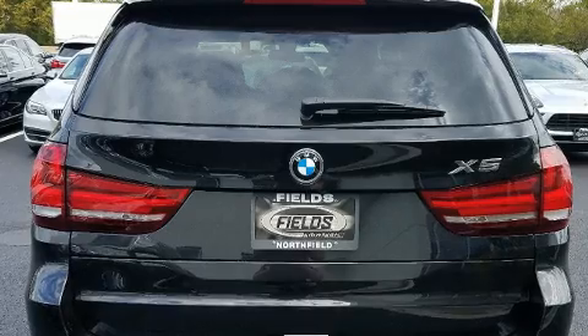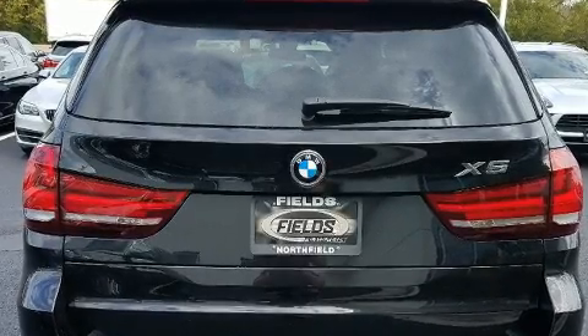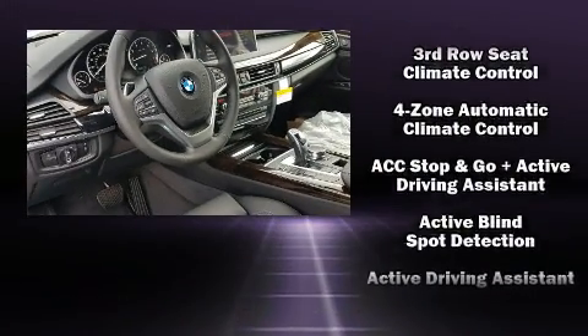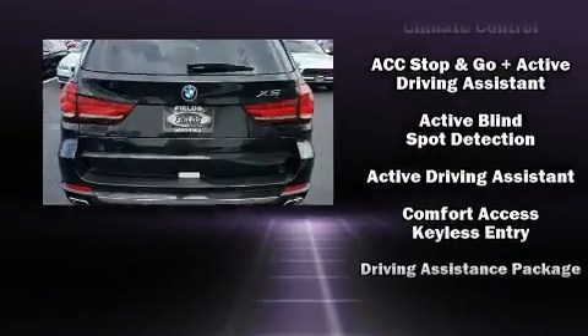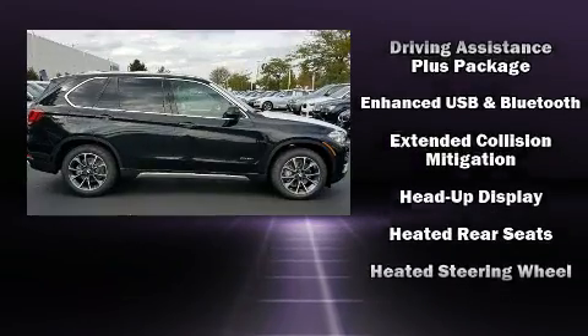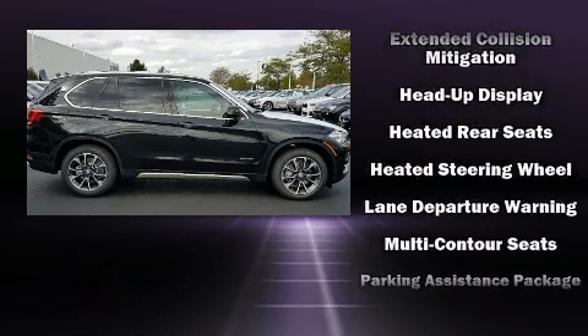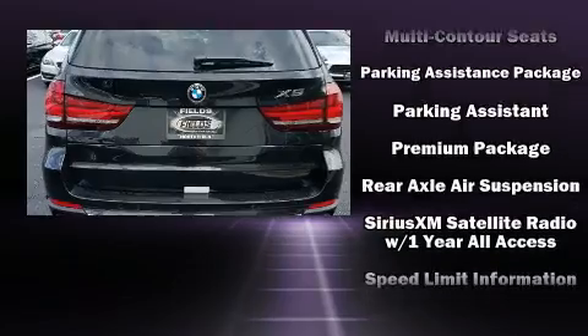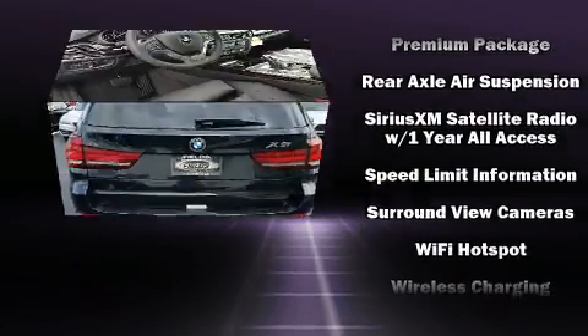BMW ensures the safety and security of its passengers with equipment such as head curtain airbags, front side impact airbags, traction control, brake assist, anti-whiplash front head restraints, a panic alarm, and four-wheel disc brakes with AVS. Safety and maximum capability are assured via self-leveling rear suspension, which maintains optimal driving geometry.